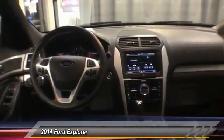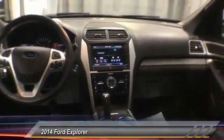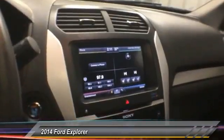Here are some of this vehicle's great options: navigation system, power liftgate, traction control, remote start, dual airbags, air conditioning, four-wheel disc brakes, universal garage door opener, voice-activated navigation system, power windows. A vehicle like this doesn't come along every day — come in and get it before someone else does.